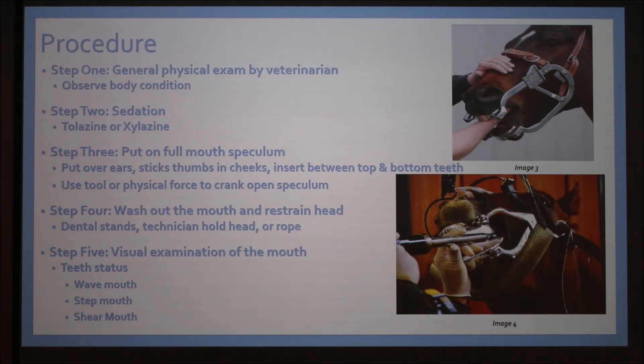Step three is to put in the full mouth speculum. As you can see in the top right corner, the speculum has little plates that go over the bottom and top incisors, and you can crank it open either by physical force or with a tool. That way, the horse is unable to chomp down on the veterinarian's arm. It's simple to put on — kind of like a bridle or halter — and since the horse is sedated, it easily takes the plates over its mouth.